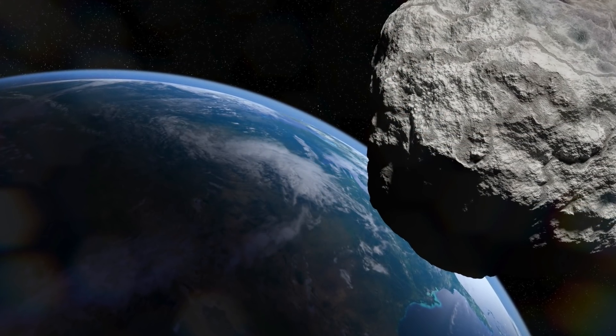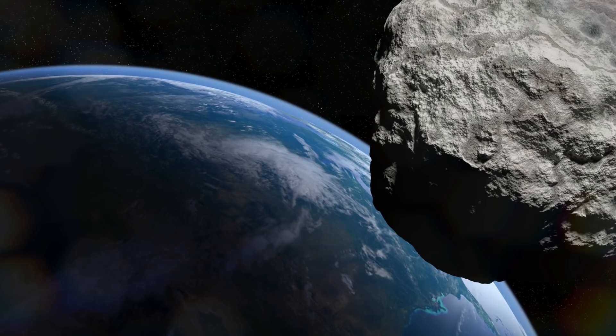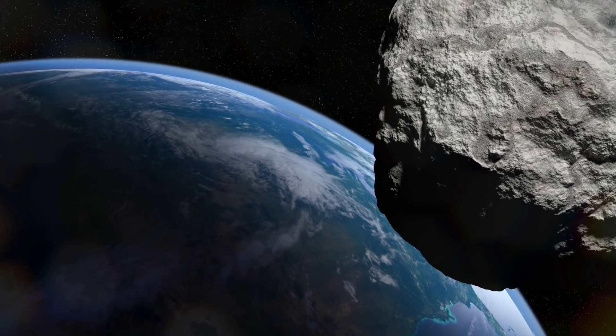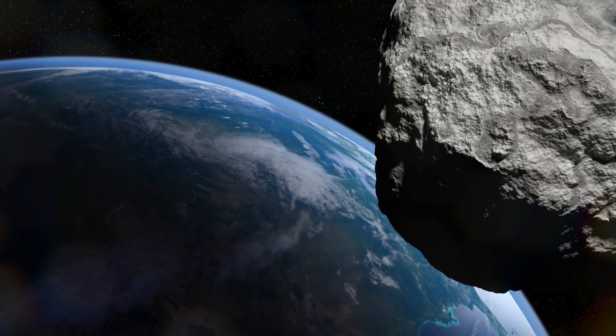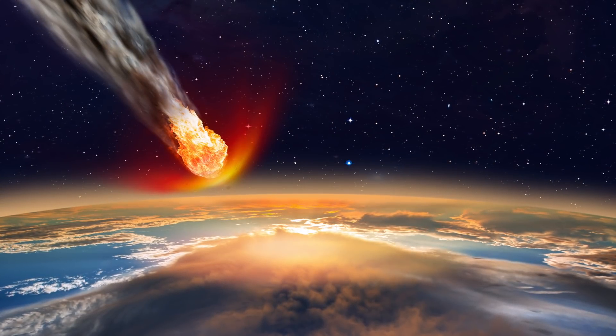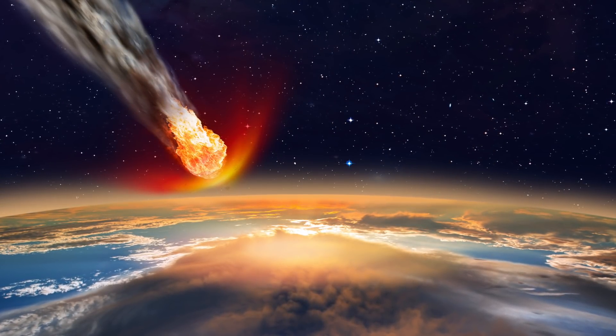It presents a new perspective on the panspermia hypothesis. The panspermia hypothesis suggests that there is life out there in the universe and that life is moved or distributed through space via meteoroids, asteroids, comets, planetoids, and similar astronomical phenomena. This is purely a theoretical concept, as we do not have a way to test it — however, some are suggesting that Earth is indeed playing a role in this.